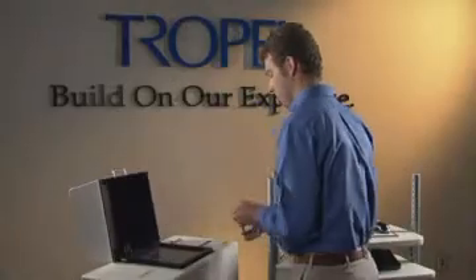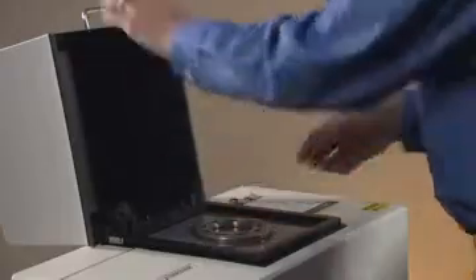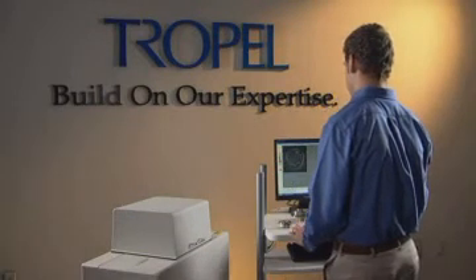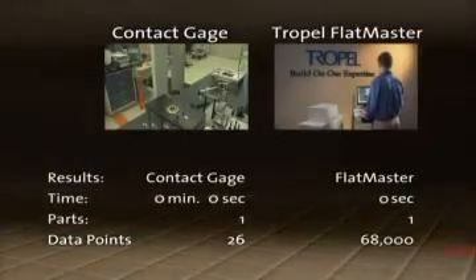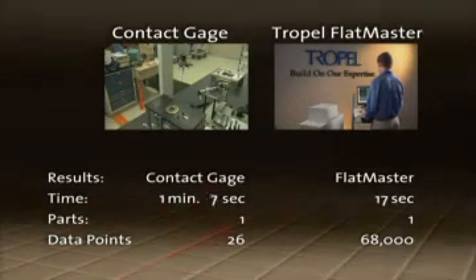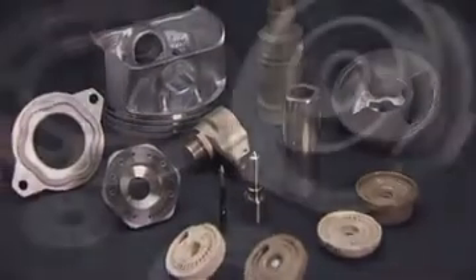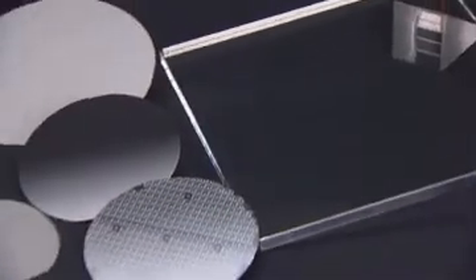Trapel metrology systems are easy to use and provide fast and highly accurate measurement capabilities that improve yield and greatly reduce the time to set up and change over manufacturing lines. We measured the same part on a contact gauge and on the FlatMaster system — the difference in results from measurement time to the amount of data collected was astounding. No matter what your application, Corning-Trapel can design and integrate a system that's right for you.